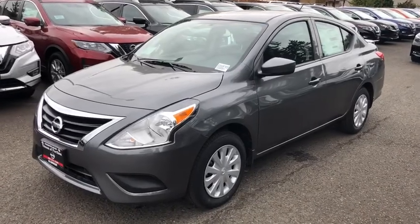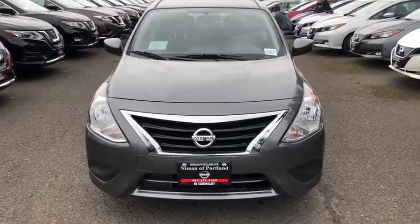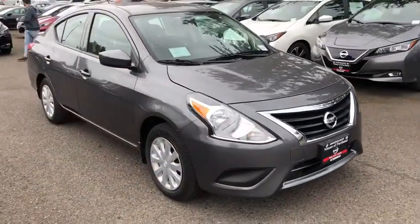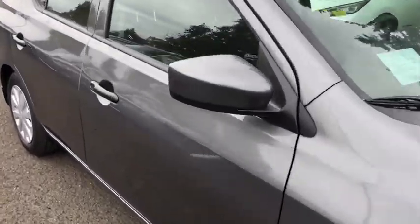The 2019 Nissan Versa. With its roomy and inviting interior, impressive technology, and exceptional gas mileage, the Nissan Versa is smart to own and fun to drive. Here are some of this vehicle's great options.